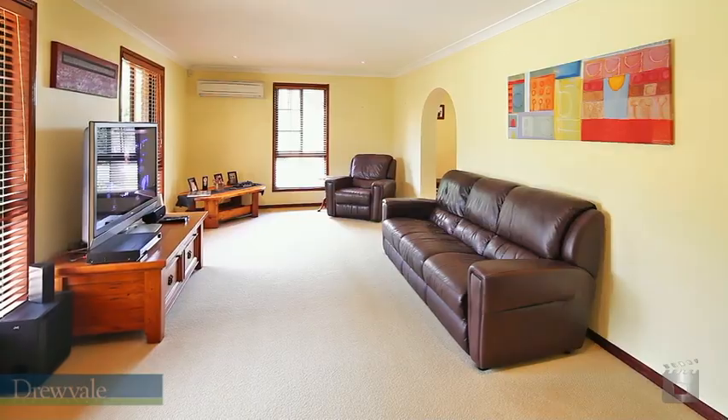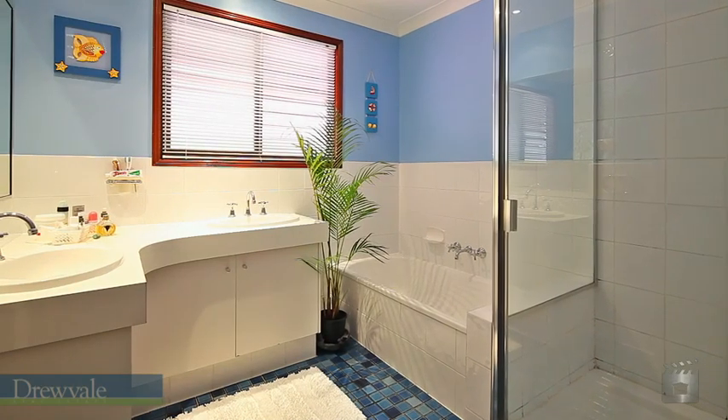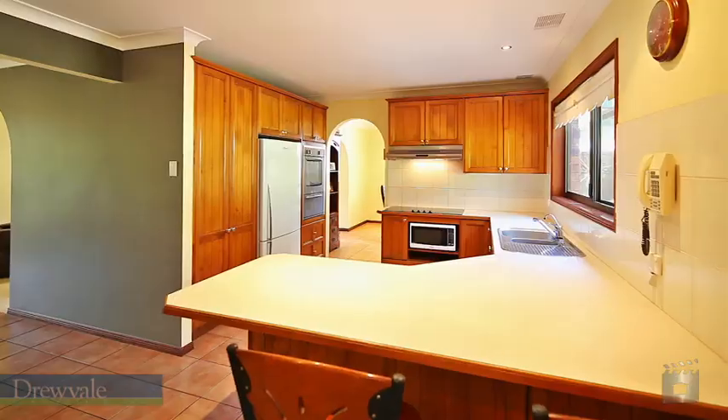Entering inside the immaculate home, you will find four spacious bedrooms plus two bathrooms. A functional layout interlinks the lounge, dining, family and stunning Tassie Oak kitchen.